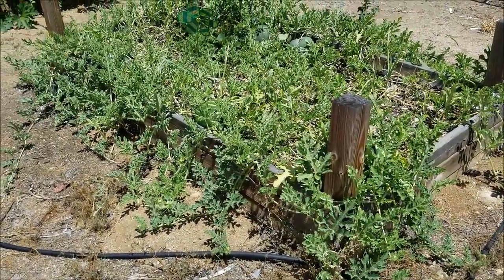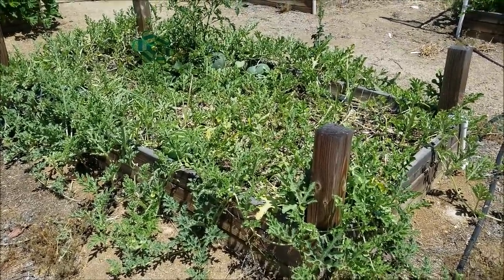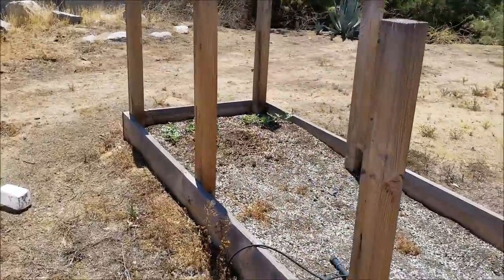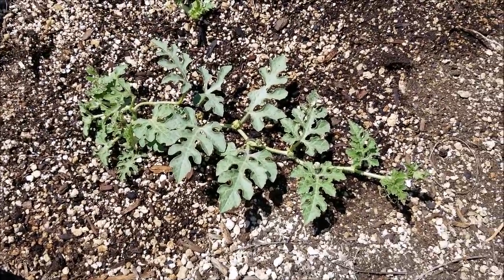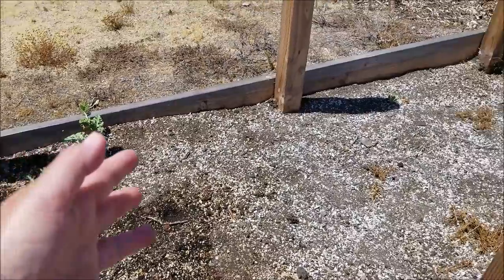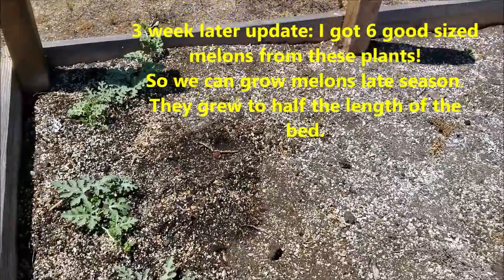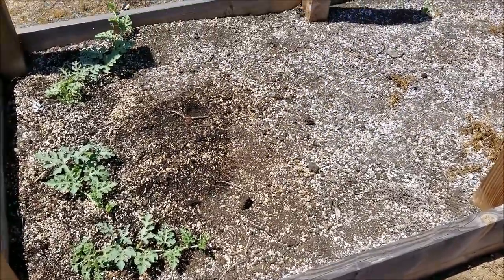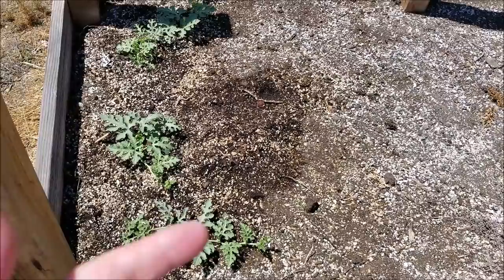I was so excited with the watermelon success and with the strawberries getting nicely hidden by the watermelon leaves, that I immediately went and winter sowed more in milk jugs about a month ago. I just put these sugar babies in a week ago — just three, trying to figure out if three will take up a whole bed, or if I'll put three in one end and three on the other. So either three to six in a bed this size, depending on whether you want to let vines go over or just keep them in the bed. They winter sow really great in milk jugs and do great in the greenhouse.